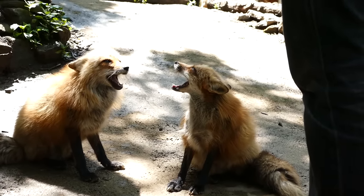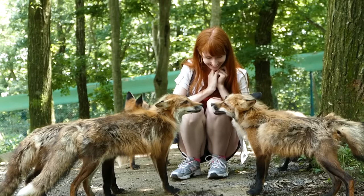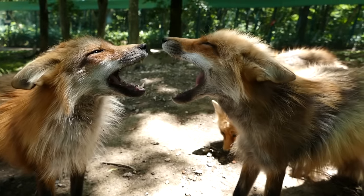They did this thing a lot where they open their mouths and squeal at each other, which we assumed was a show of dominance. But I'm not a fox scholar, so I can't say for sure.